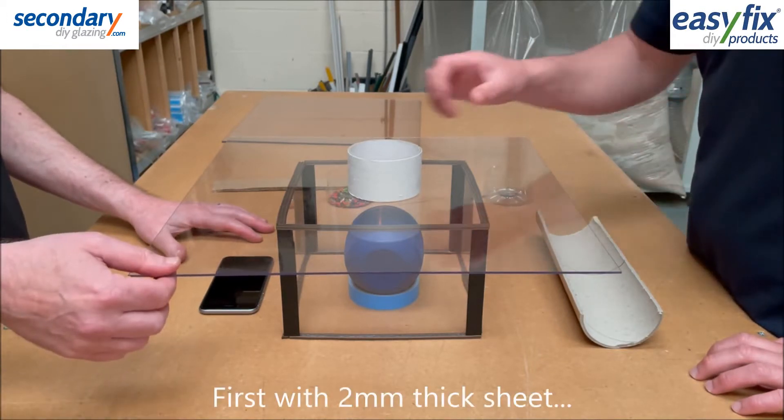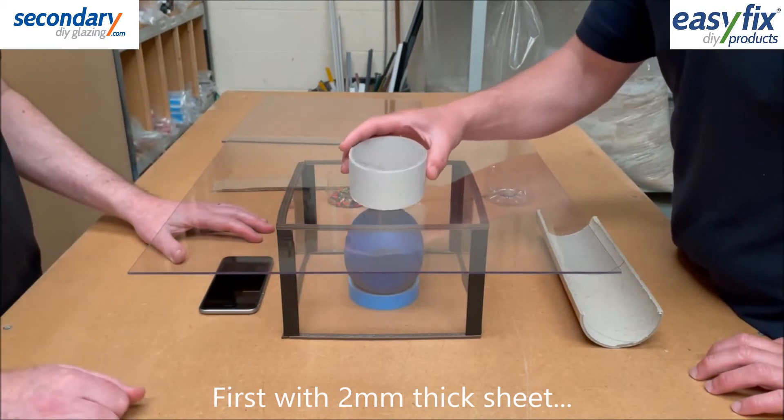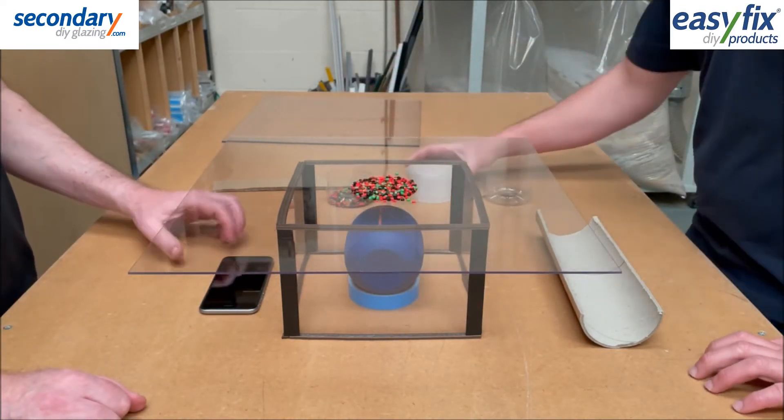First, we use 2mm sheet, plastic pellets, and 10 seconds of music.